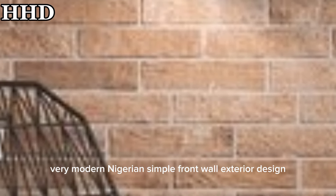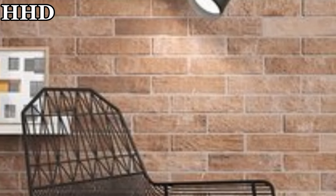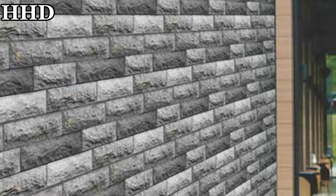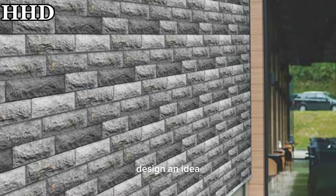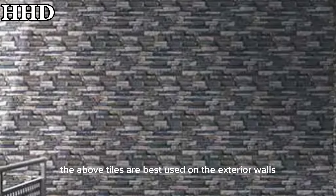Take a look at these very modern, luxury, and simple front wall exterior designs. You should try these wall tile designs and ideas. The tiles shown above are best used on exterior walls.